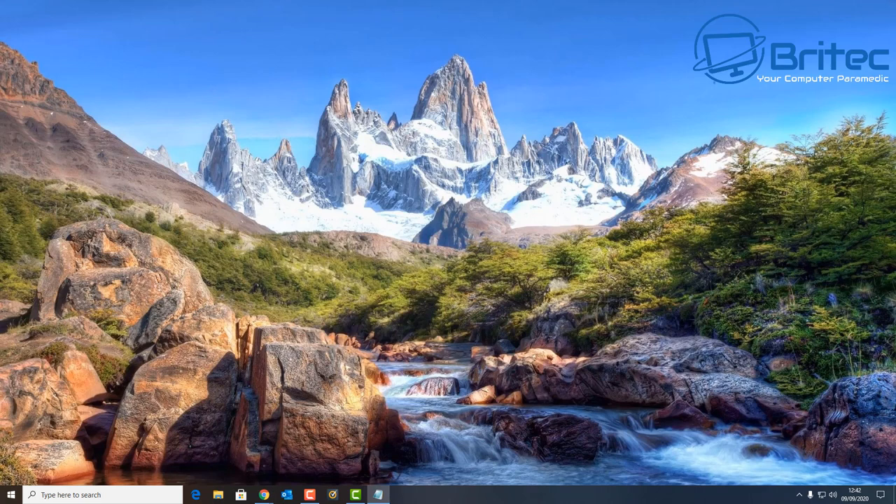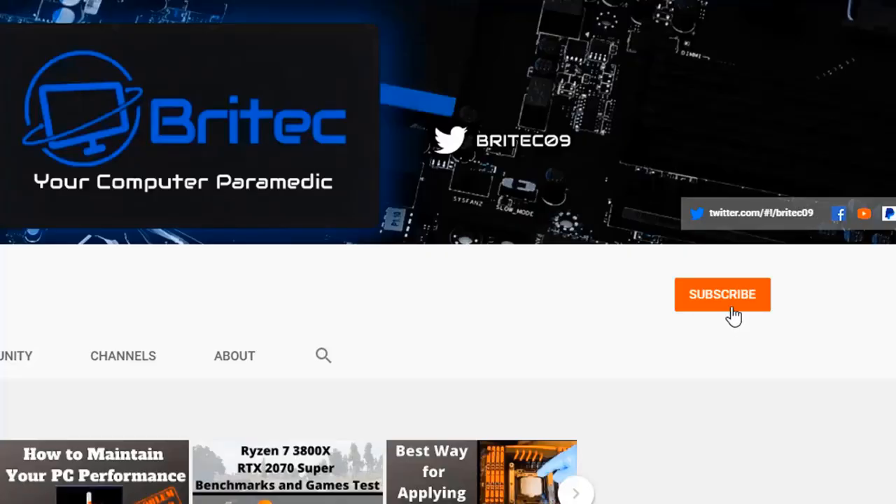I hope this has been useful. My name is Brian from brightechcomputers.co.uk — stay safe out there and keep your system up to date, especially with these security updates, because they are very important to keeping you safe online, especially if you're doing banking online. Have a great day and I'll see you again for another video real soon.